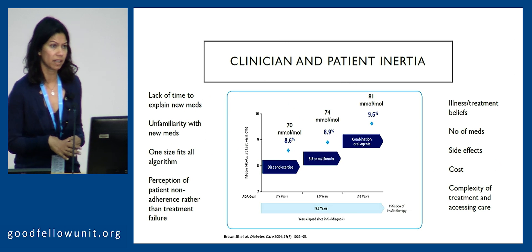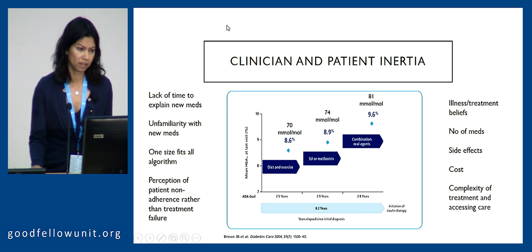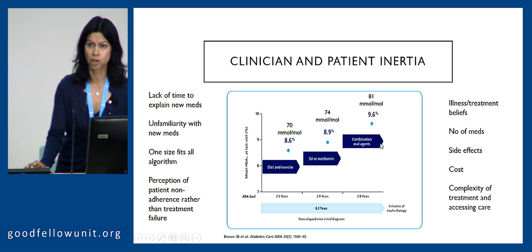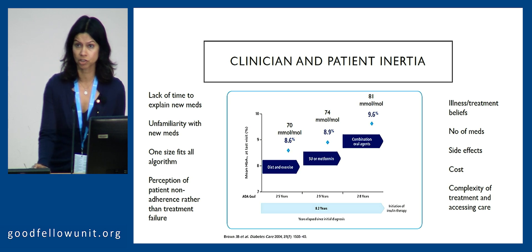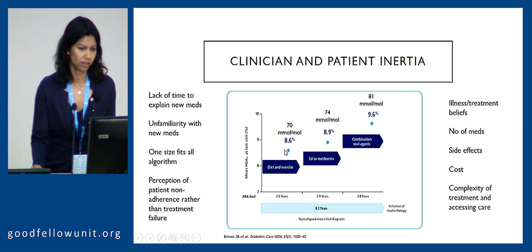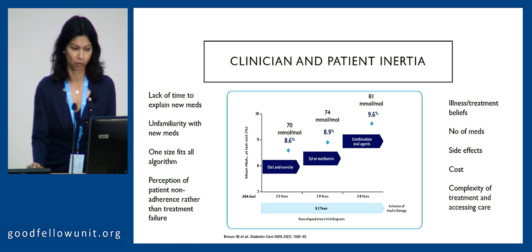When we look at the underpinning reasons, they're really complex. On the left I've tried to put down some clinician inertia factors, and on the right some patient inertia factors, and they both result in an average delay in escalating our medications. We know that type 2 diabetes is a progressive condition, and over time our patients will need escalating support — one, two, or more agents required — and often that delay in achieving glycemic control is detrimental and people suffer complications along the way.